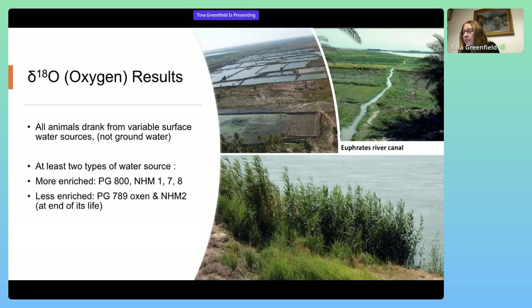Oxygen values and diet variability suggest that the animals were drinking from variable water sources and not from groundwater such as wells. At least two types of water sources were found, which suggests that the young animals were coming from a variety of areas within the city's hinterland and were brought to Ur, then lived there under similar water regimes as young adults before being given away as grave goods.